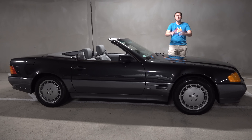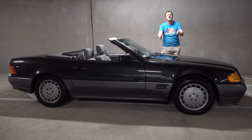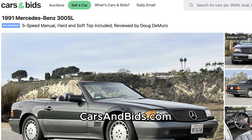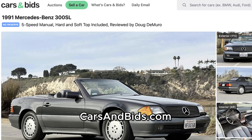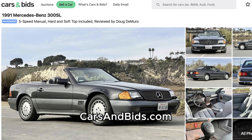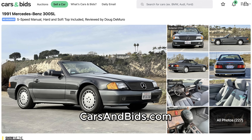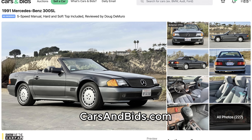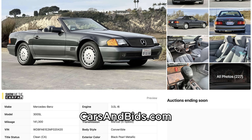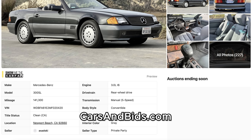This 300 SL is currently for sale, being auctioned live on Cars and Bids. It has that manual transmission and the factory hardtop in addition to the convertible soft top, some good recent servicing, and it's offered with no reserve. Once you finish watching this video, click the link in the description to head over to Cars and Bids for the live auction, where you can bid on it and buy it.